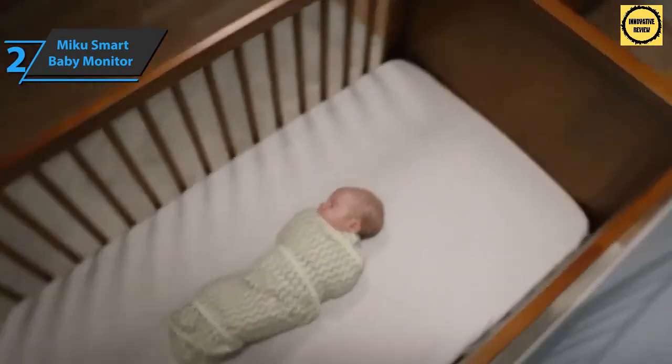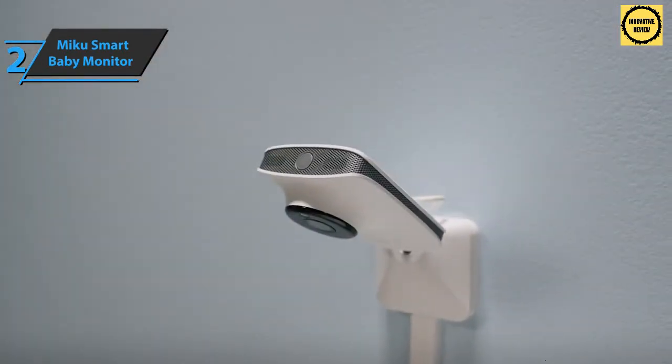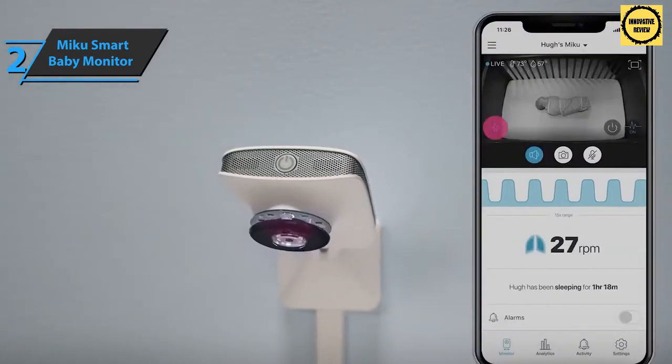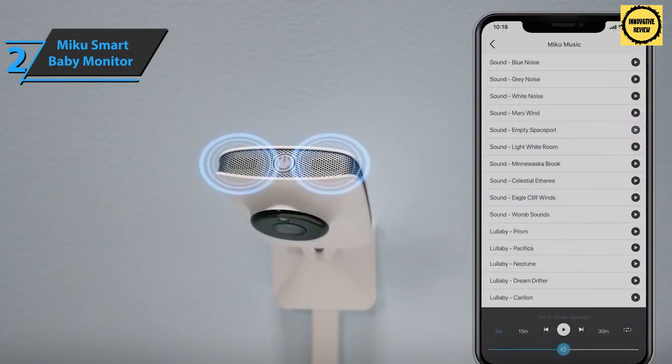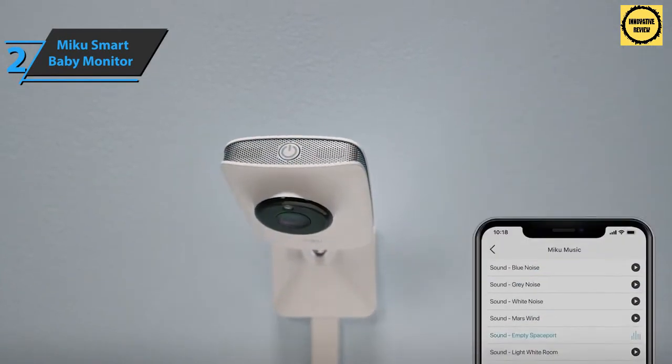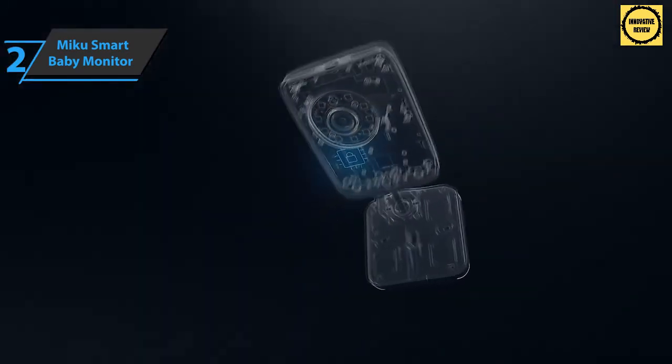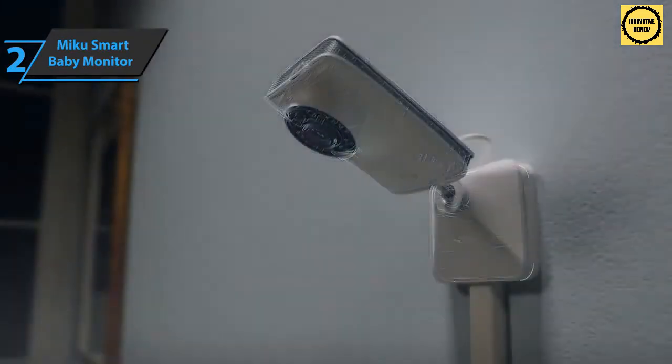In addition to standard features such as sound and movement detection, Miku tracks your child's breathing patterns and combines all of this data into detailed sleep analysis reports. The device looks elegant with a matte white finish and silver details. The rectangular camera body is attached to a hinged holder that allows you to tilt the camera back and forth.